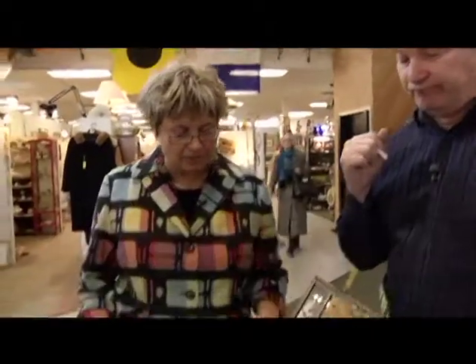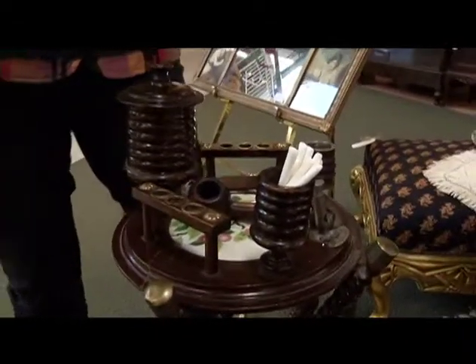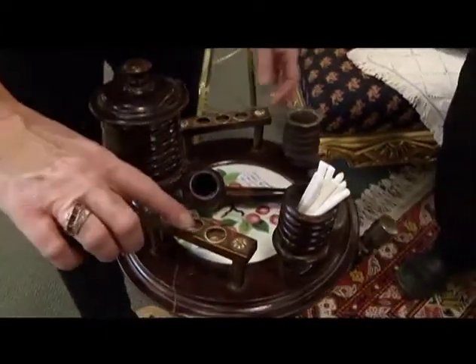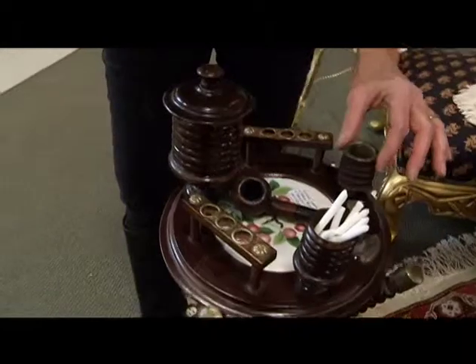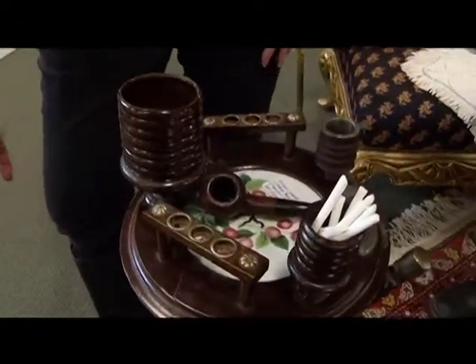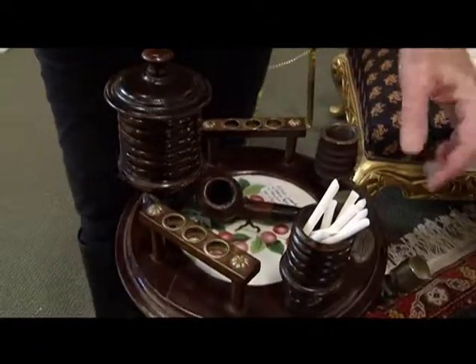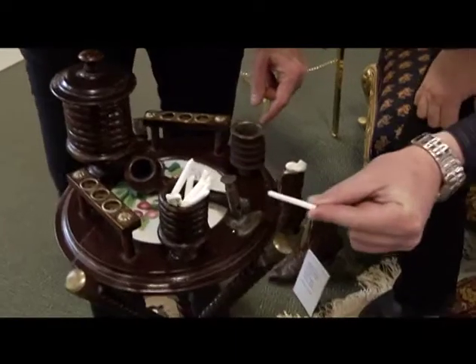So this one probably comes from about the 1880s to 1900s, turn of the century. This would be your typical smoker stand — more for a gentleman. The cigars would be in here, you would put your ashes in here, maybe your matches, and your tobacco for your pipe in here. And this is actually a little cigar cutter. Now we're going to show this — this isn't a cigar, of course.